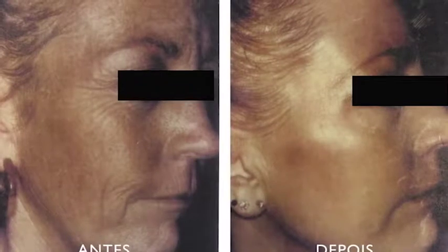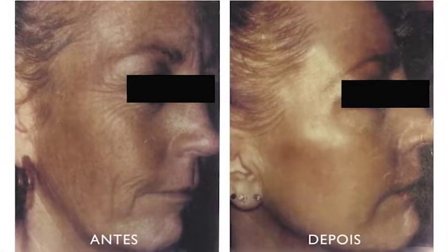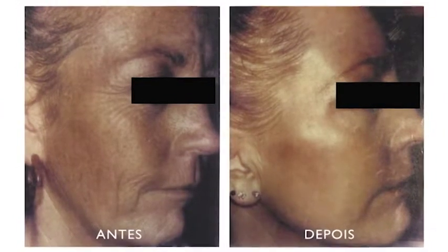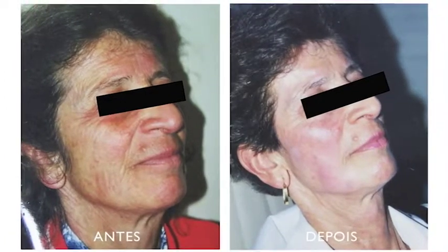Nem todo mundo se expõe ao sol no verão, e tem gente que mora em locais onde só tem verão. Não deixa de fazer peeling! Se você quer corrigir rugas profundas e mora em Fortaleza, não adianta esperar o inverno — está a 30 graus igual, tem sol de montão. É só porque a pessoa não pode se expor ao sol. Como é essa recuperação?